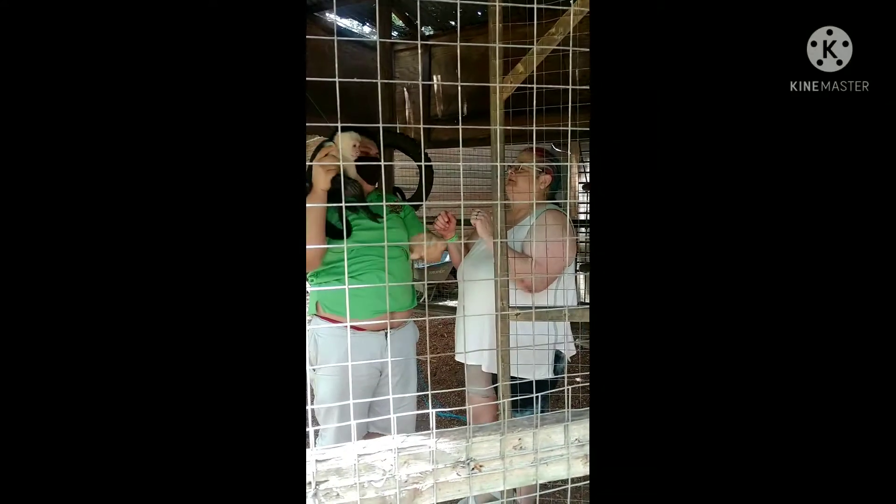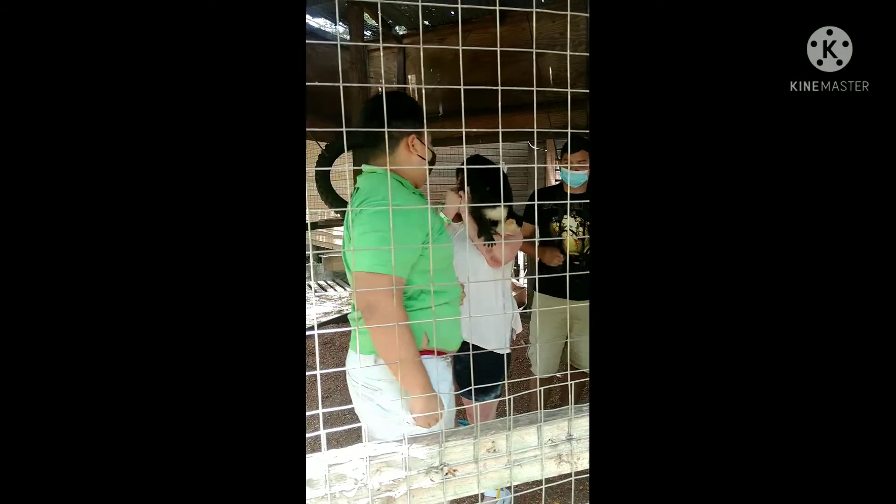There's a monkey named Neville in the cage — she's biting, nibbling, and trying to get out. Don't you bite me, Neville! He's trying to get out of here.